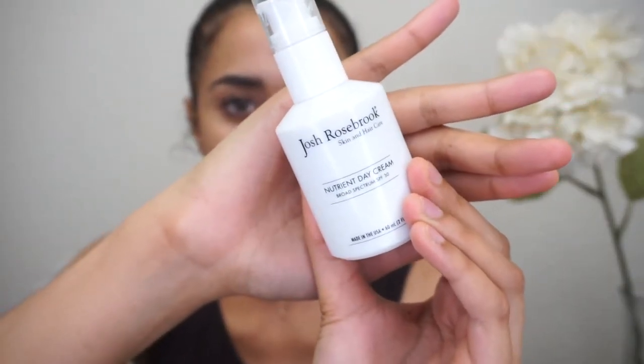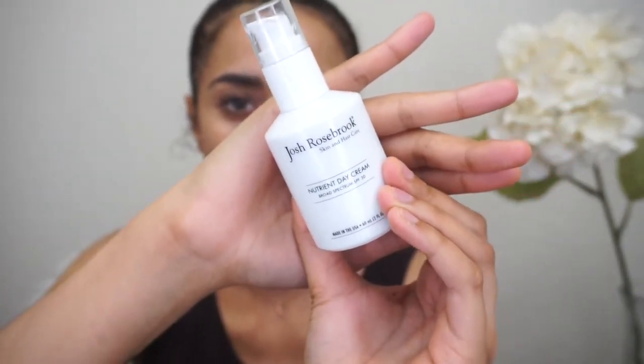After that I'm going in for moisturization and sunblock for the day. I use the Josh Rosebrook Nutrient Day Cream with SPF 30 — about three pumps of that for your face. I find it really good for hydrating and balancing the skin, and you get an antioxidant boost for the day plus sun protection.